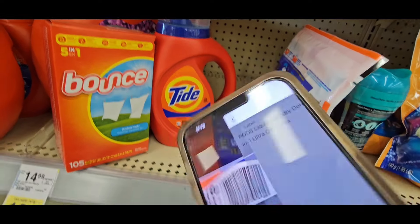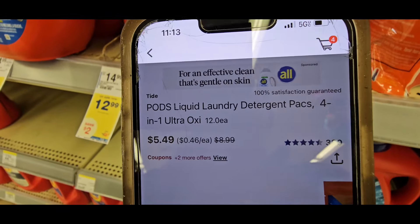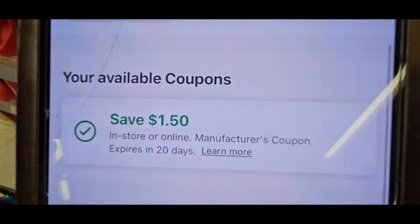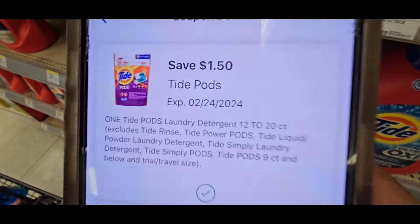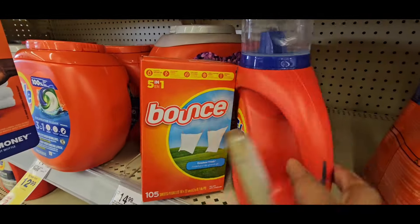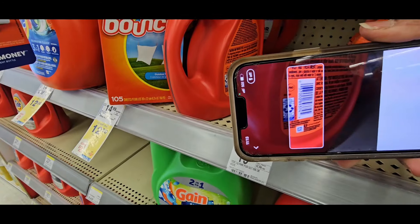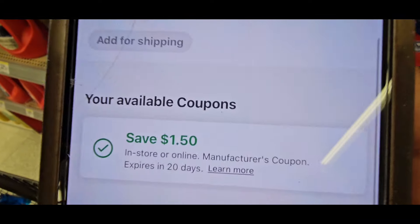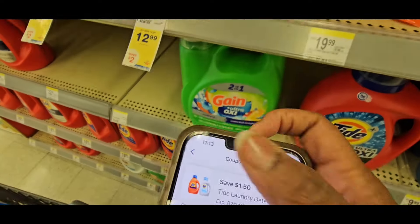The Tide pods are $5.29 — of course they're $5.49. We want to check the coupon attached: there's a $1.50 off coupon. Tap that coupon and it attaches to the correct item. Now let's scan the Tide liquid — it's $5.49 and we get another $1.50 off. Make sure the $1.50 off attaches to the liquid as well.